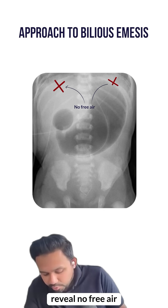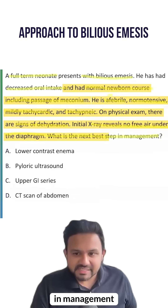Initial x-rays reveal no free air underneath the diaphragm. What is the next best step in management?